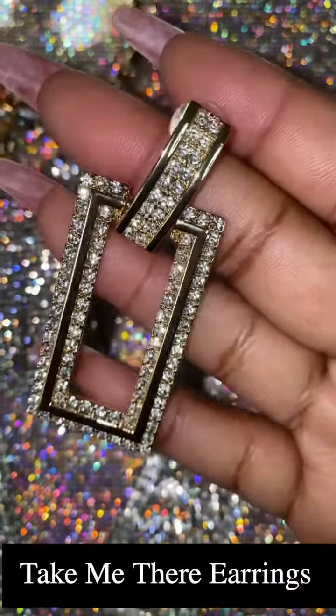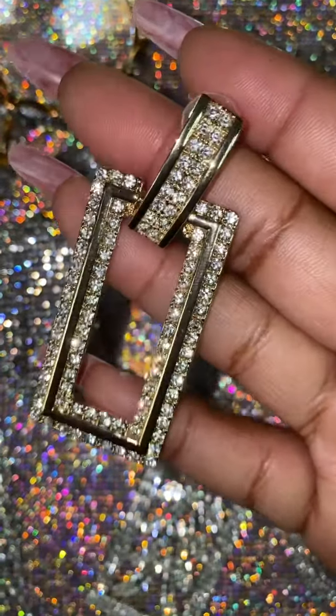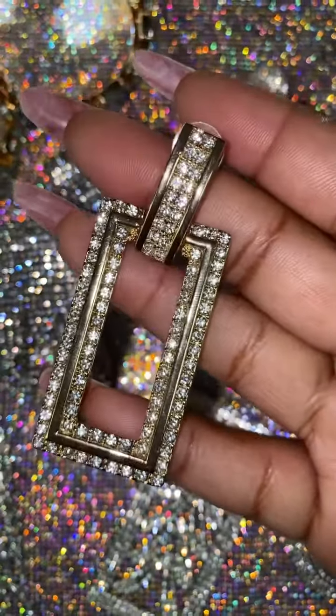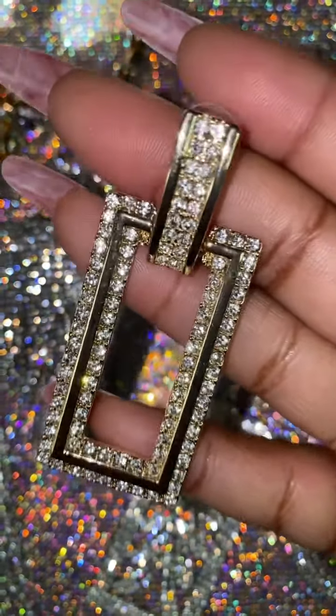Next we have this beautiful earring we call Take Me There. This one retails for $15. It's a gorgeous rectangular shaped edgy earring that has gold plating accents and crystal rhinestones.